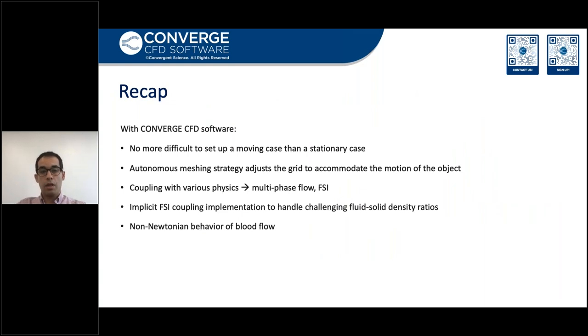With that, I would like to conclude my talk by recapping some notes. With Converge CFD software, it's no more difficult to set up a moving case than a stationary case. In Converge, the autonomous meshing strategy adjusts the grid to accommodate the motion of the object. Also in Converge, we have the option to couple multi-physics together — we can couple FSI with multi-phase simulations and with other physics as well. We have shown that implicit FSI coupling implementation can handle challenging fluid-to-solid density ratios. And we also have the option to include the non-linear, non-Newtonian behavior of blood flow.